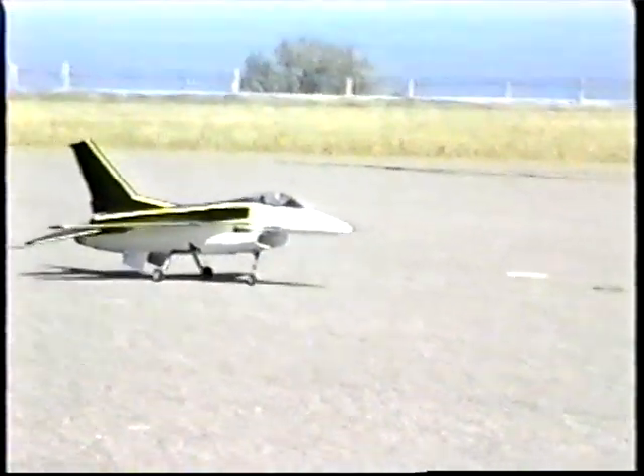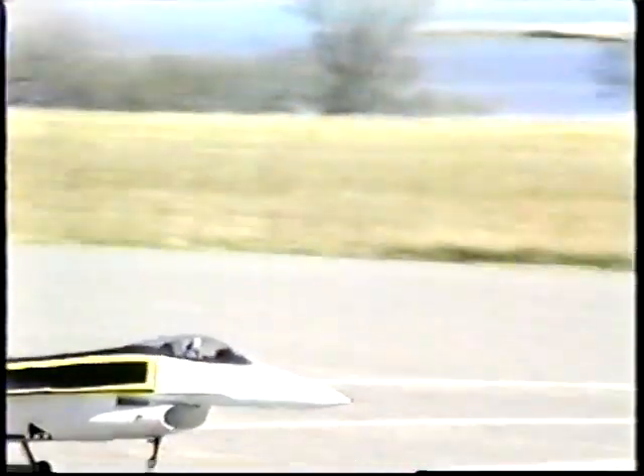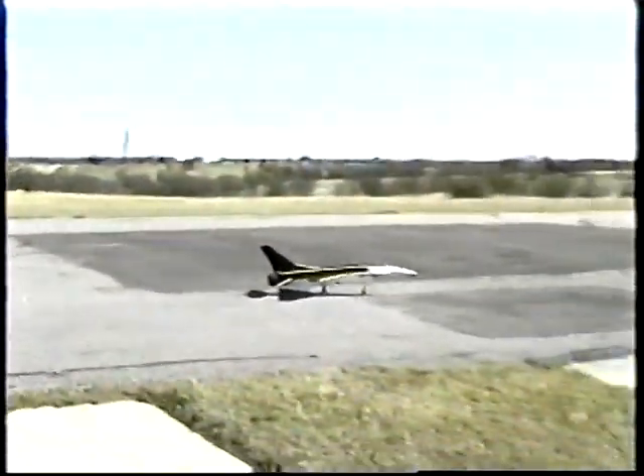Even though all other modeling technology has advanced steadily throughout the years, miniature gas turbine engines have remained unavailable to modelers of jets — that is, until now.